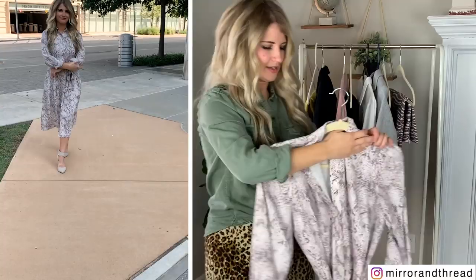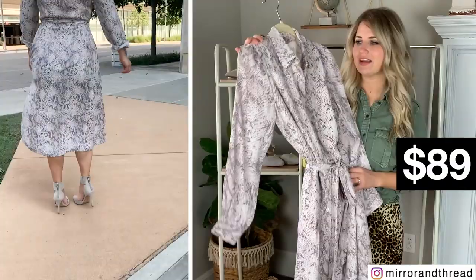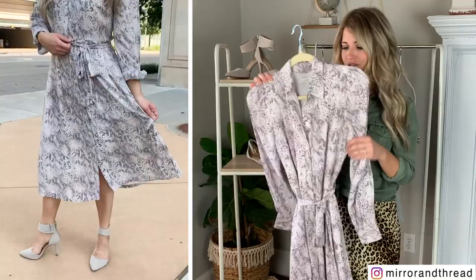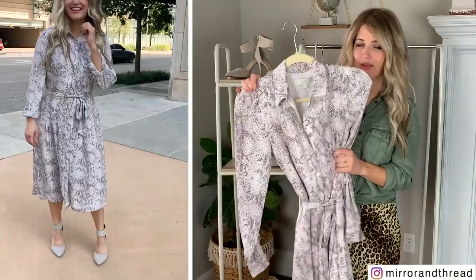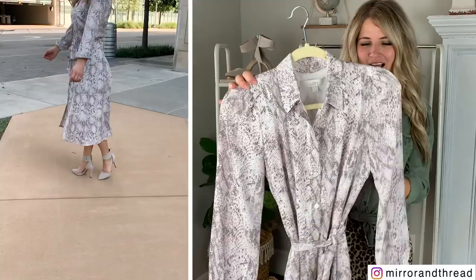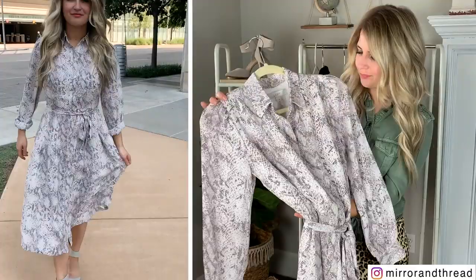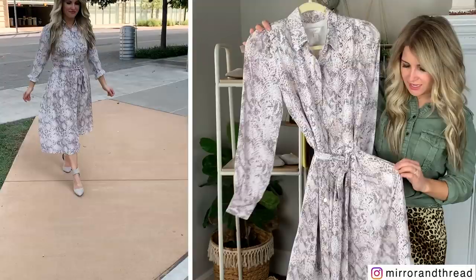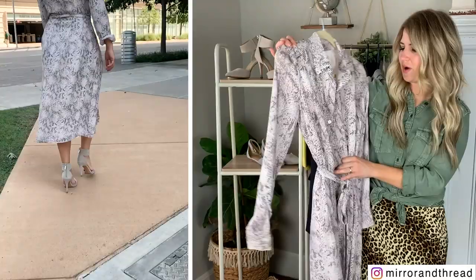Next up is this fun dress. It's a bit out of the box for workwear, but I think it's really work appropriate with the midi length and the buttoned-down structured fit. You could pair it with a blazer, pumps, or flats to make it look more professional. The print is really fun as far as animal prints go for the office — very subtle, with a blush color and almost a dark purple, kind of a mix between tan-brown and purple. It has pockets on both sides, fits really well, and I have size two in this one.